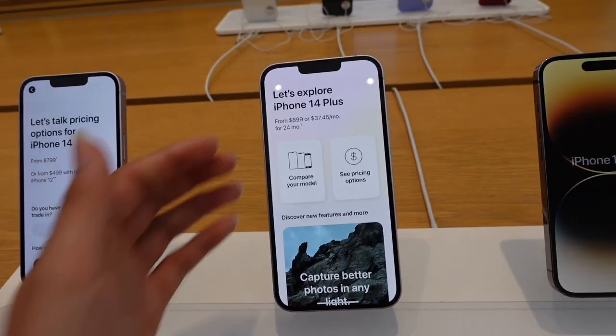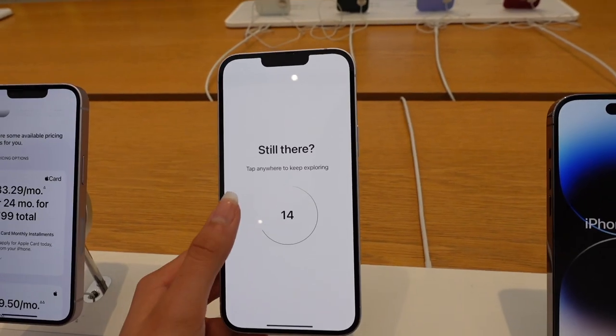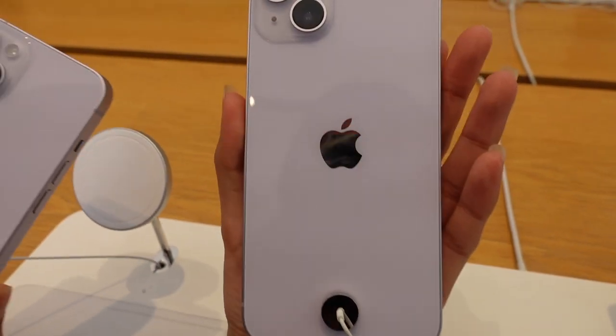The iPhone 14 Plus — this one is massive, check that out! It's the same shade of purple. And this right here is the iPhone 14 Pro. I really like this color — it's a dark blue, almost like a sea color. I've never seen an iPhone with this color and I think it is really stunning.